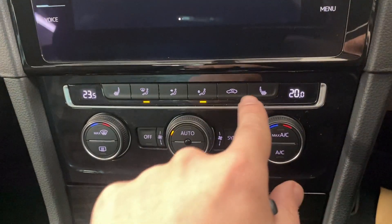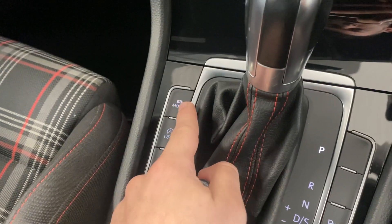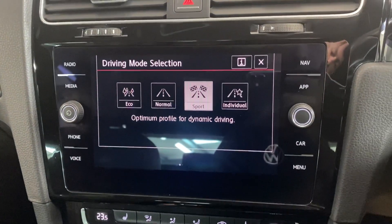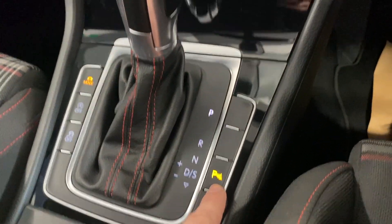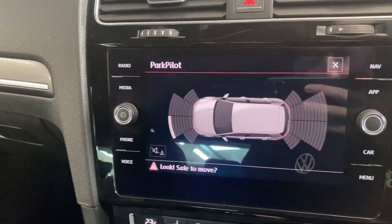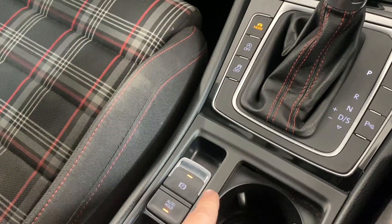Below that screen you've got your dual-zone climate control. With the winter pack we've got the heated front seats. You've got your drive mode select — that's the extra I was talking about before — so you've got Eco, Normal, Sport, and Individual to choose from. Over on this side you've got your Park Pilot, giving you a visual aid for your front and rear sensors.